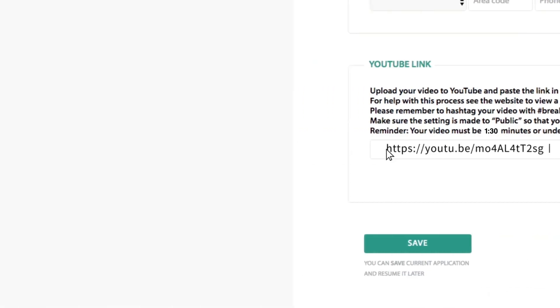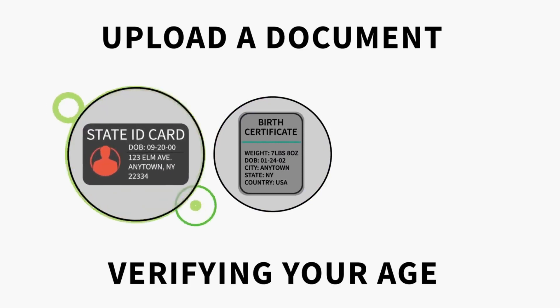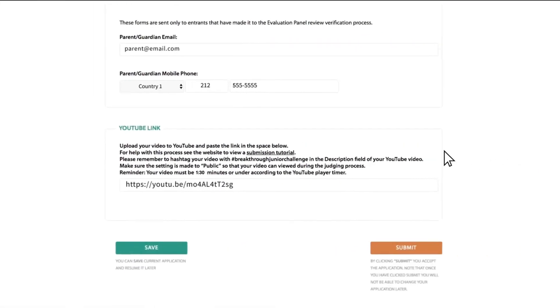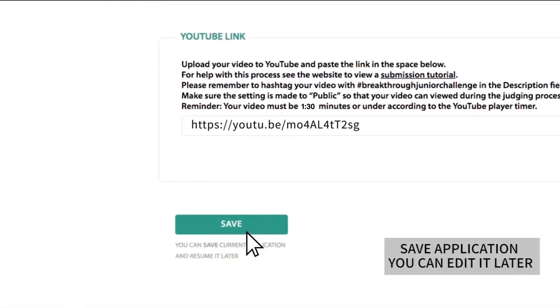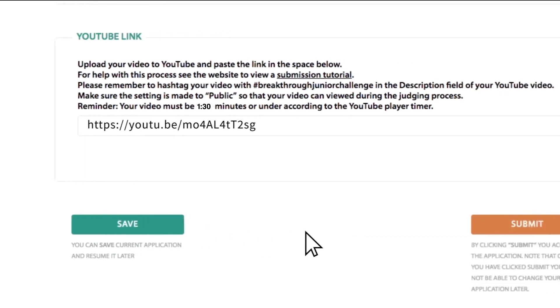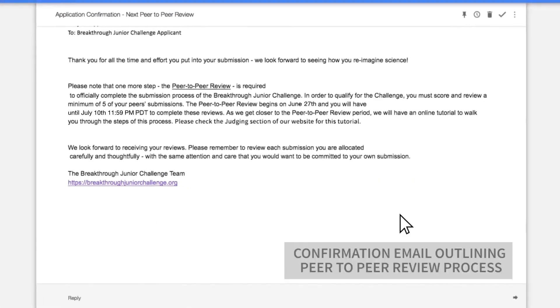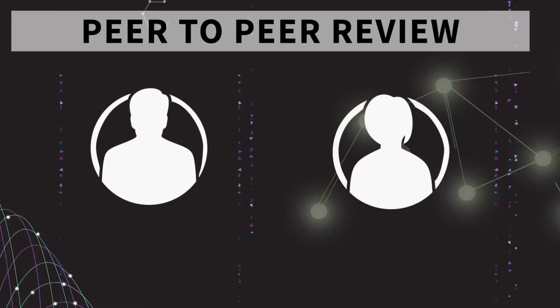You're almost there. Now upload an image of an official government issued document such as a birth certificate, state ID, country ID, or passport document verifying your age. After you enter all the needed contact info, you can either click save and edit your application later. Or if you're finished with your application, we encourage you to press submit now. Once you submit, you will receive a confirmation email outlining the next step for the peer-to-peer review.